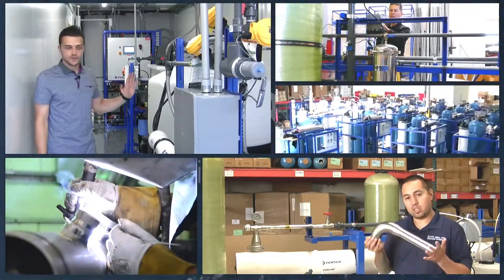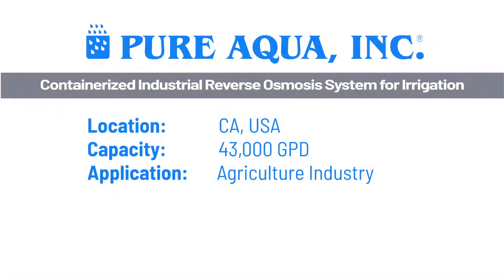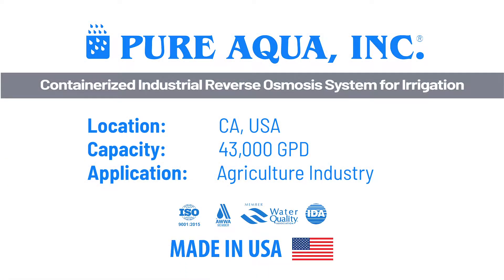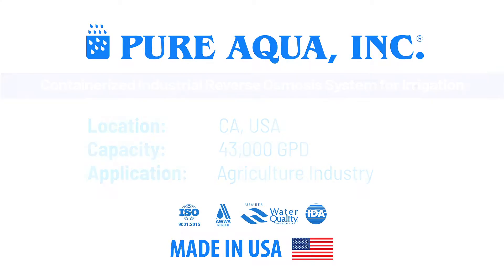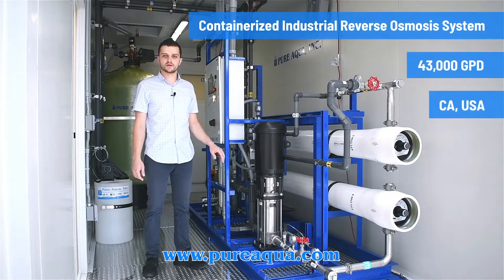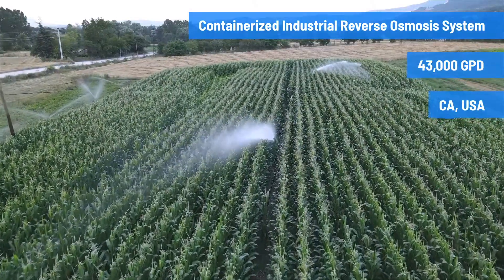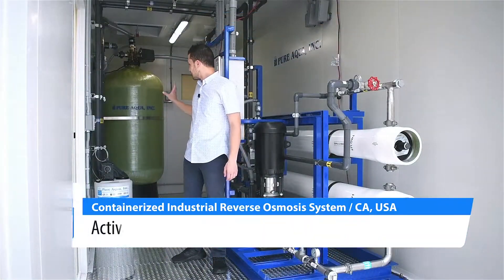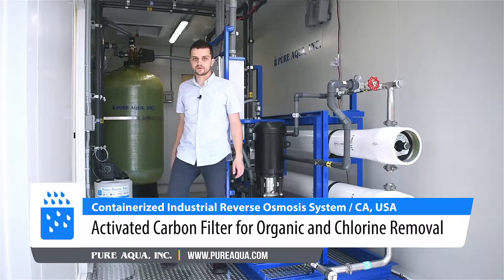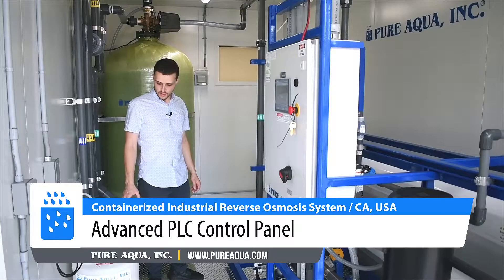Welcome to Pure Aqua, for the most advanced reverse osmosis water treatment and purification systems worldwide. We're at the world headquarters of Pure Aqua. We have completed fabrication of a 20-foot containerized reverse osmosis system going to the state of California in the United States for an agriculture application. Included with this unit we have a carbon filter, anti-scaling dosing, and a 43,000 gallon per day reverse osmosis system with a PLC control panel.